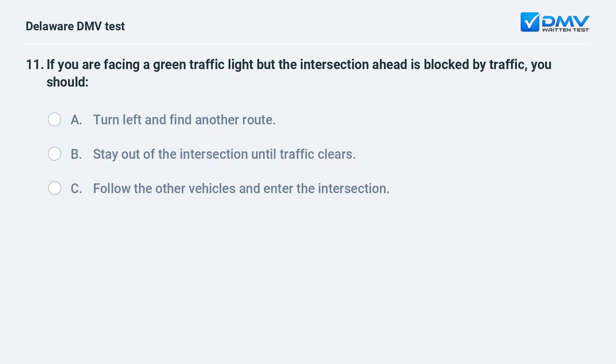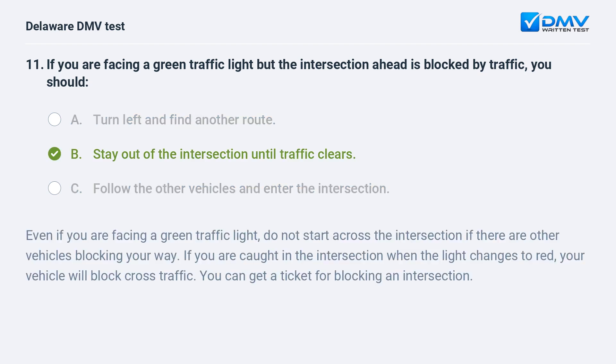If you are facing a green traffic light but the intersection ahead is blocked by traffic, you should: A. turn left and find another route, B. stay out of the intersection until traffic clears, C. follow the other vehicles and enter the intersection. The answer is B: stay out of the intersection until traffic clears. Even if you are facing a green light, do not enter if vehicles are blocking your way. If caught in the intersection when the light turns red, your vehicle will block cross traffic, and you can get a ticket.